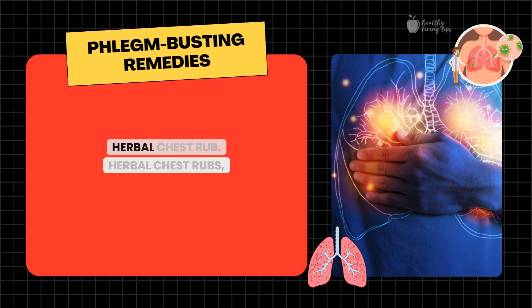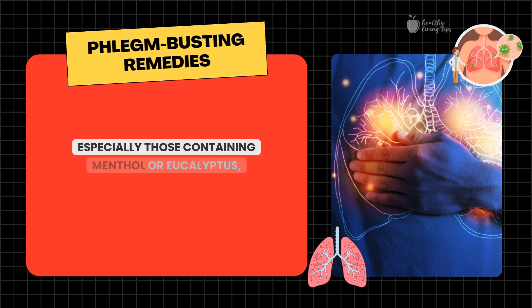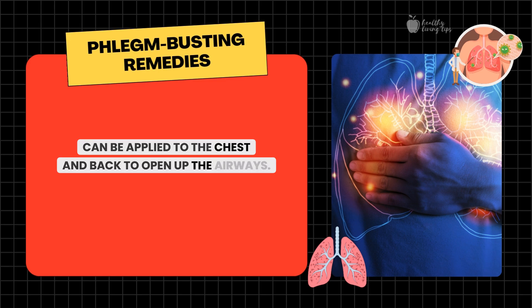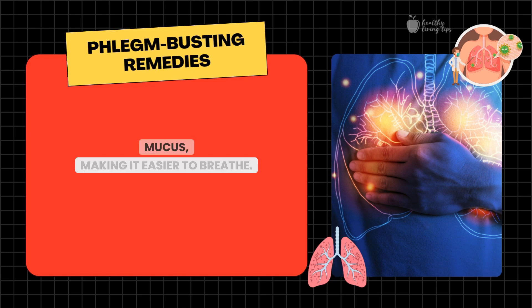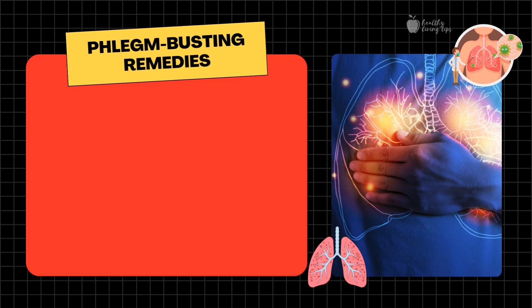Number eleven: herbal chest rub. Herbal chest rubs, especially those containing menthol or eucalyptus, can be applied to the chest and back to open up the airways. These balms create a warming sensation that helps loosen mucus, making it easier to breathe. You can either buy ready-made balms or make your own using coconut oil and essential oils like eucalyptus or peppermint.